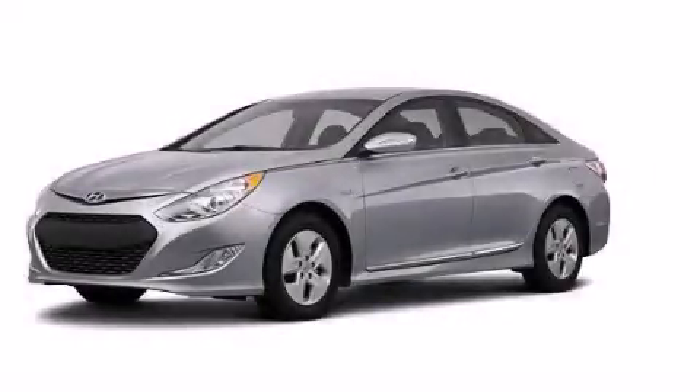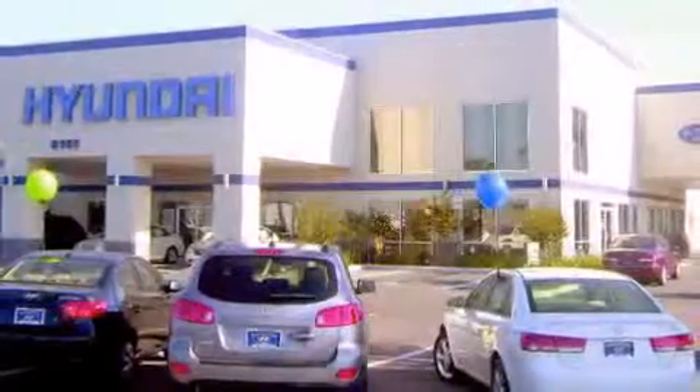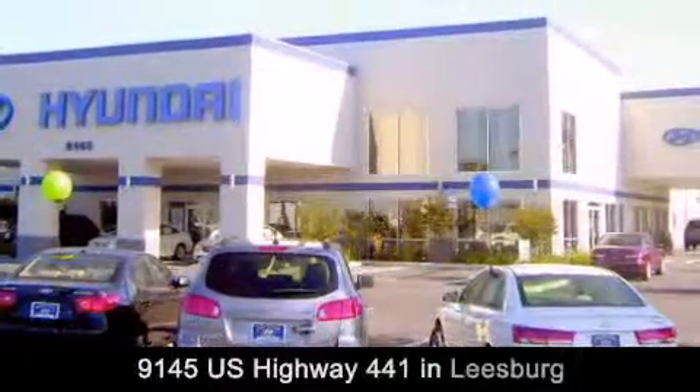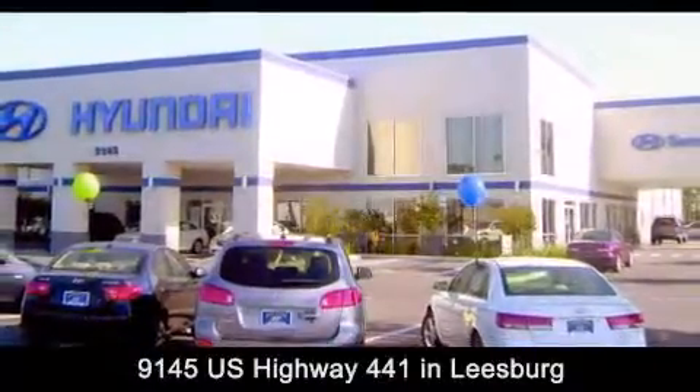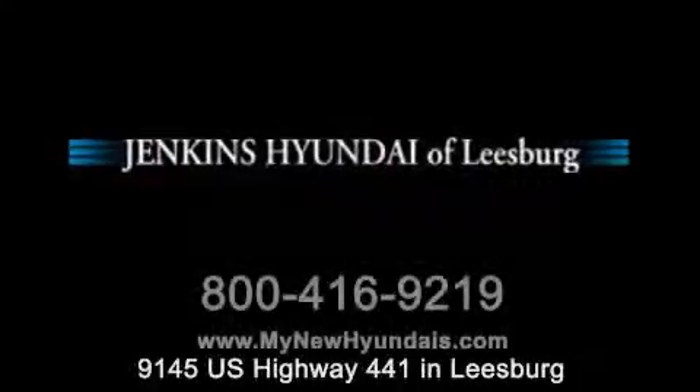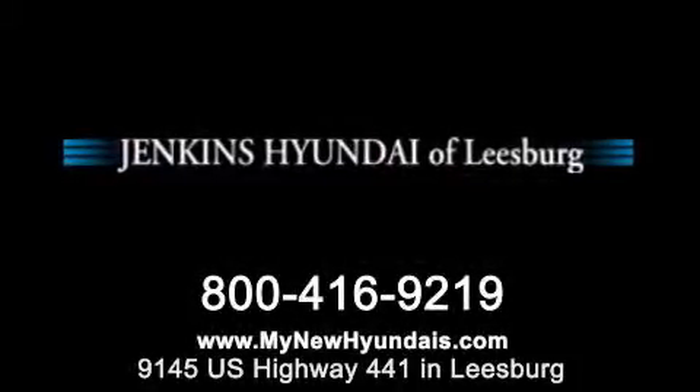Stop by today and test drive this automobile for yourself. Jenkins Hyundai of Leesburg is conveniently located at 9145 U.S. Highway 441 in Leesburg. Contact us to find out about our financing specials or visit us at MyNewHyundais.com. Thank you.